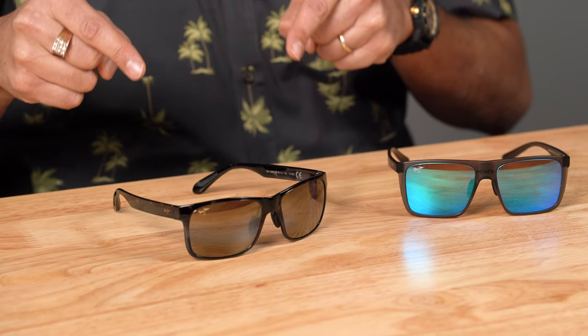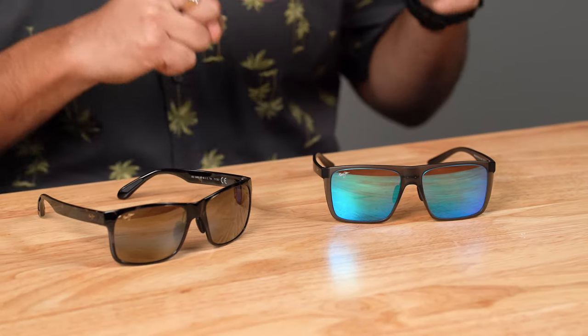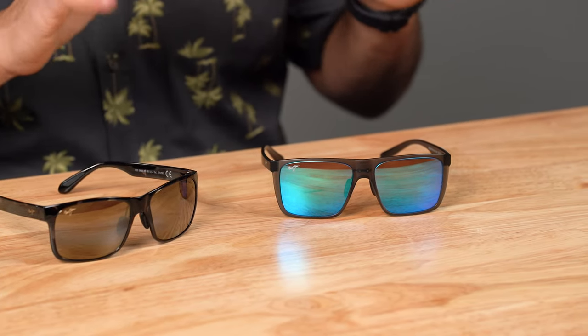The Maui Jim Red Sands versus the Maui Jim Honokalani. These are probably my favorite pair of sunglasses I've ever owned. I have several pairs and keep getting new ones when my prescription changes. I dare to say the Honokalani might be the most important pair of glasses Maui Jim has ever designed. My name is Sunglass Rob. I work here at SportRx. I've been in the eyewear industry for 27 years. My first pair of Maui Jims I sold was in 1996. I'm a huge Maui Jim fan.